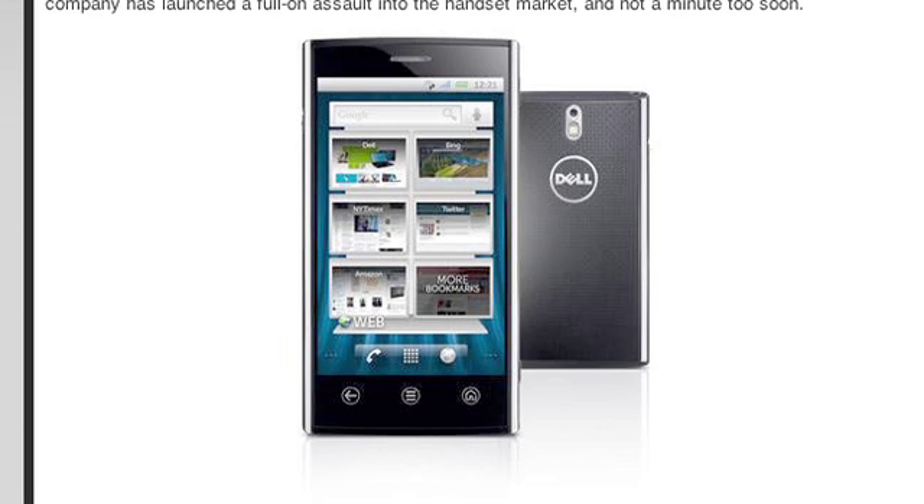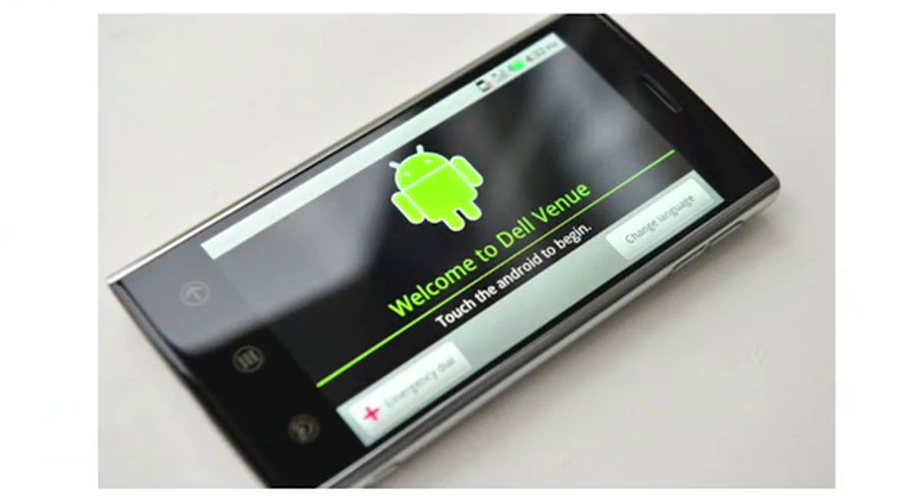It has 16 gigabytes of on-board memory. What it does have, which is really nice, is an 8-megapixel webcam. The display is a beautiful 4.1-inch AMOLED display with really nice viewing angles, contrast, and brightness. There's a little bit of glare — it's very high-gloss — with Corning Gorilla Glass on the front. Just a really sleek, smooth, stylish handset. I liked it a lot.